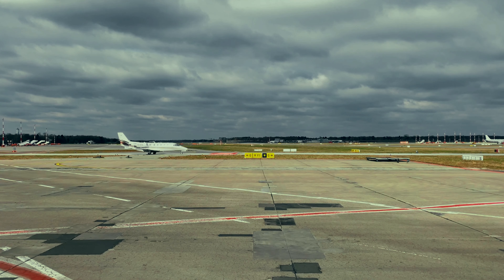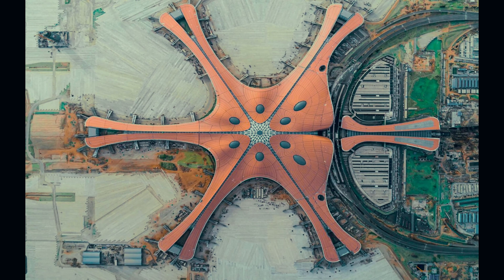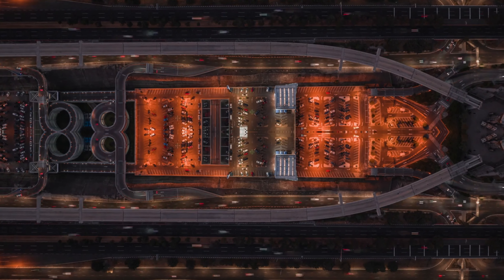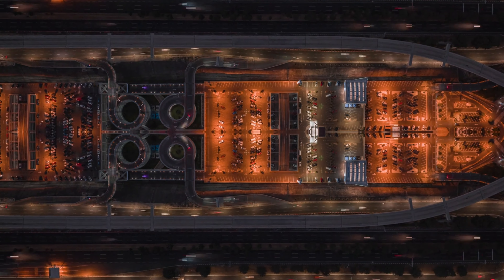Welcome to the Future of Aviation. Today, we're exploring one of the most impressive and largest airports in the world, Beijing Daxing International Airport. Nicknamed the Starfish for its unique design, this airport is a true engineering marvel that has taken air travel to a whole new level. Let's dive into what makes it so special.